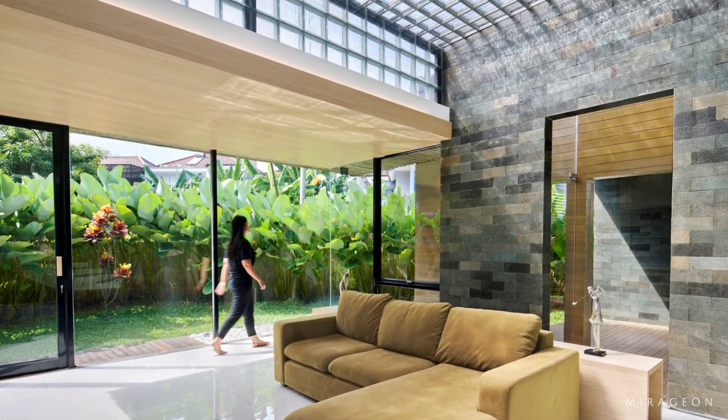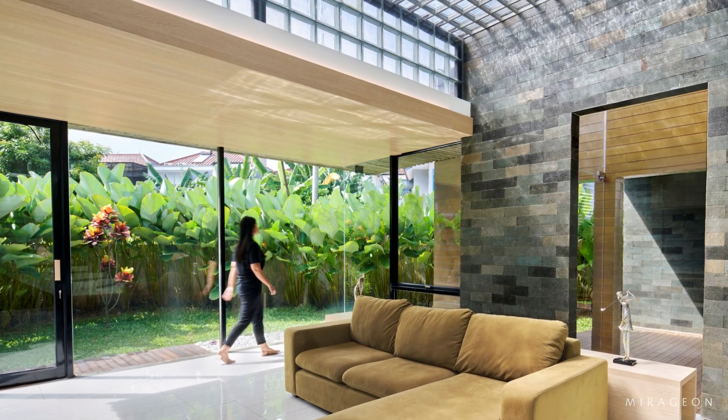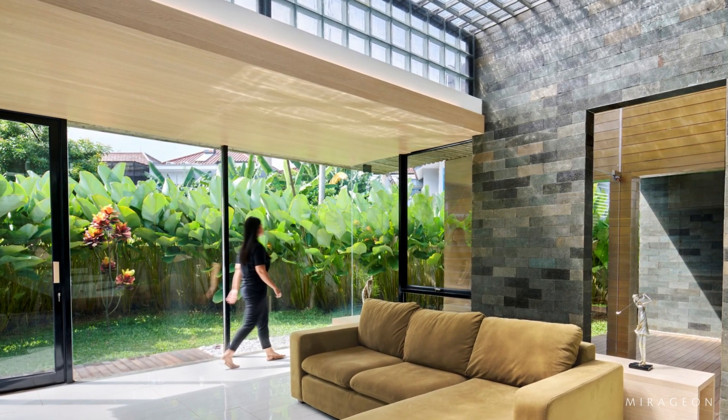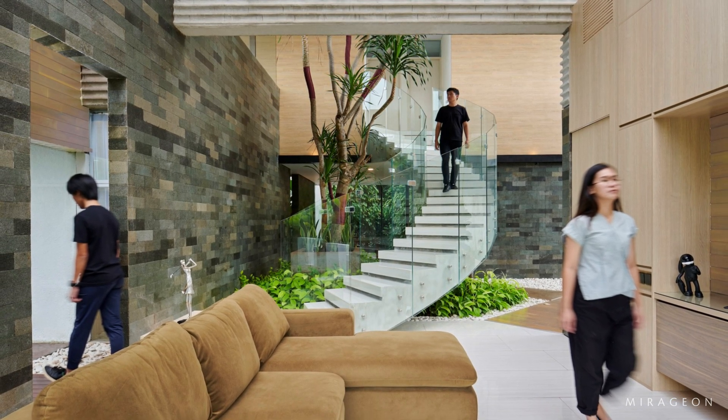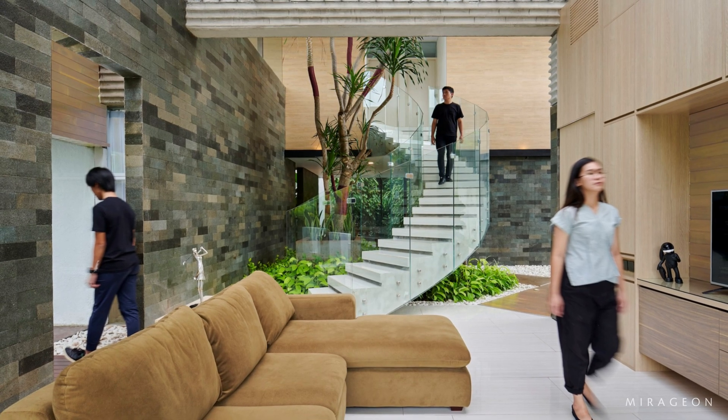Stretching diagonally across the site, the design intends to visually connect the elongated garden on all sides and enable the view of the sky at both ends of the building. The design seeks to frame the surrounding greenery from within and create the illusion of a more spacious garden home.